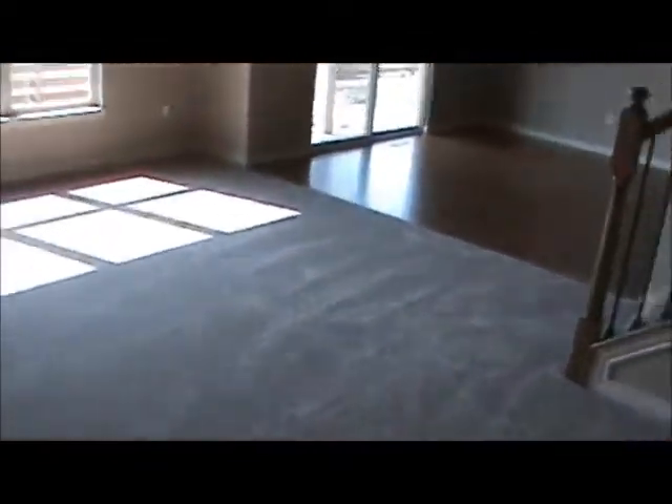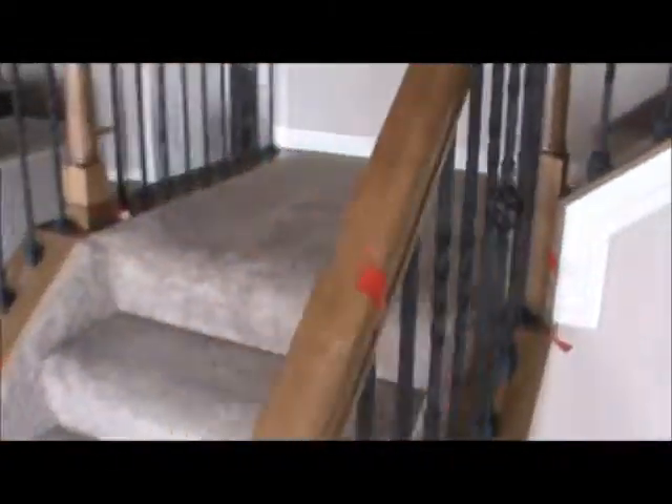Back upstairs, this is the entrance to the single-car garage side — obviously where your Corvette or Mustang goes. Let's head upstairs and take a look at the bedrooms. Notice the wrought iron spindles — quite a nice upgrade.